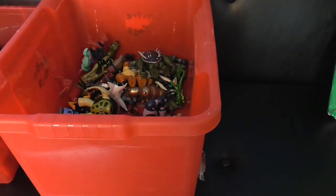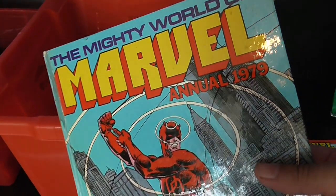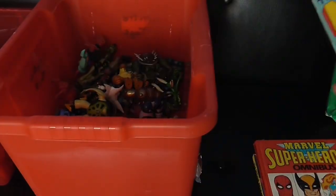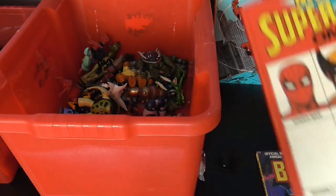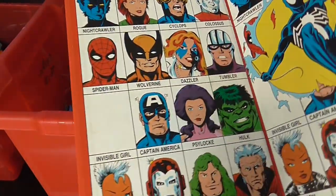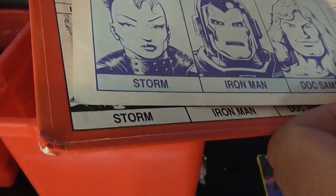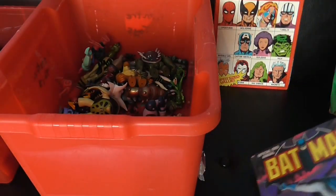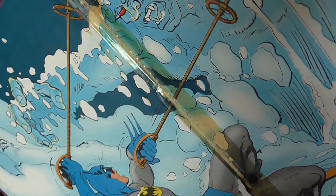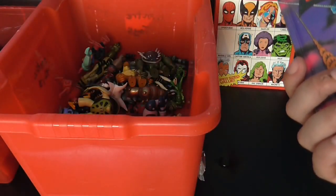We got some books — The Mighty World of Marvel from 1979, the year I was born, in pretty good condition. There's also a Marvel Superhero Omnibus that looks in pretty good condition too. Then a 1987 annual and a 1985 Batman annual — they're all in pretty good condition, apart from one that's been sellotaped.